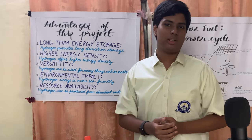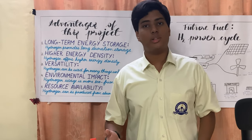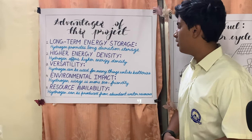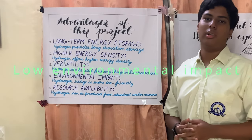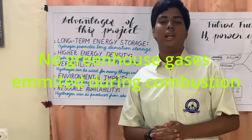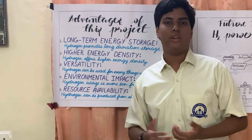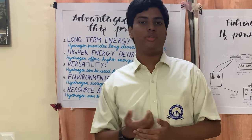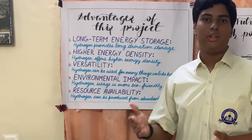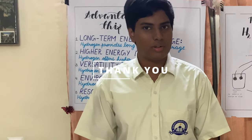It's a highly versatile technology: it can be converted back to electricity, used to fuel hydrogen cars, and oxygen has many uses in hospitals. It has very low environmental impact because when hydrogen burns it does not emit any greenhouse gases. It's also a widely available resource — you can take water from a nearby pond or lake, filter it, and use it for electrolysis. That's how our technology will work. Thank you.